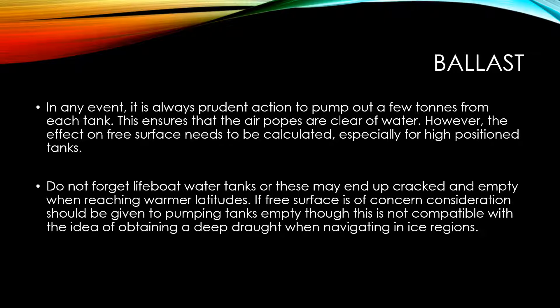It is always prudent to pump out a few tons from each tank to ensure that air pipes are clear of water. However, the effect on free surface needs to be calculated, especially for high-position tanks. Do not forget live port water tanks, as those may end up cracked and empty when reaching warmer latitudes. If free surface is of concern, consideration should be given to pumping tanks empty, though this is not compatible with obtaining a deep draft when navigating in ice regions.